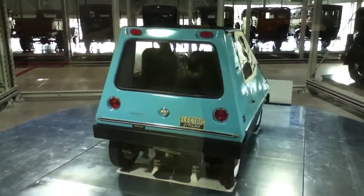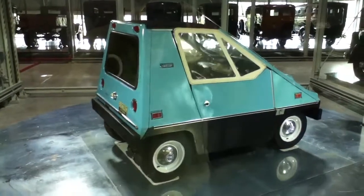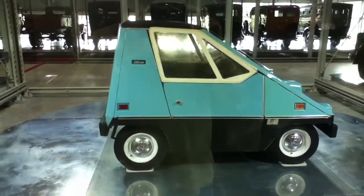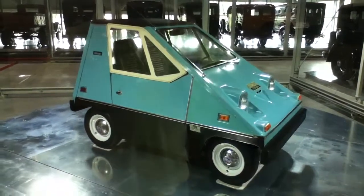But it is cool. They made them three years, I think. Look at that doorknob — it's like a cabinet door. There's the plug where you plug it in. Glorified golf cart.